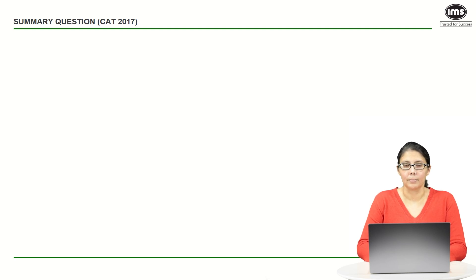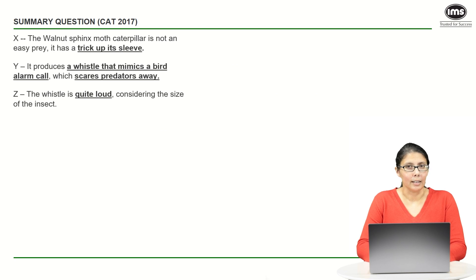We're going to use these three points to eliminate options. The first thing is that we have to talk about the trick. The second thing is the whistle which mimics a bird alarm call and therefore scares predators away. And the third part is how loud this whistle is. As long as we cover all three points, we're good and we'll have our answer.